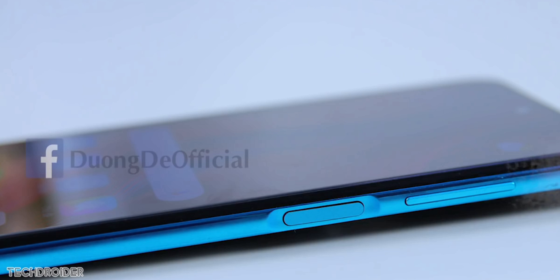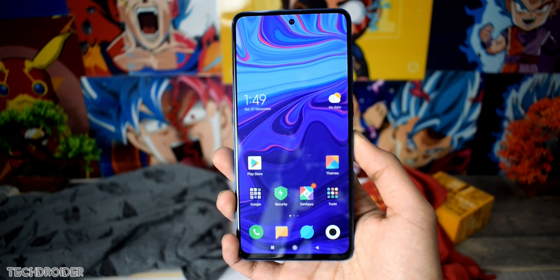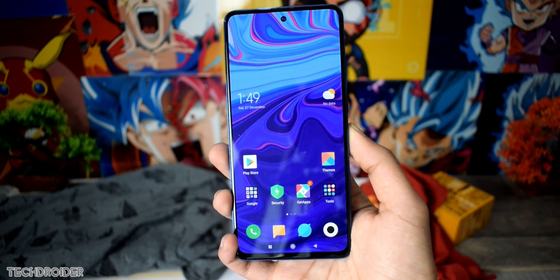An important feature is the side-mounted fingerprint scanner, which is also connected as the power key. There are volume rocker keys just above that. This looks like a nice design and it also confirms no in-display fingerprint scanner — there is an LCD panel, and that's fine.